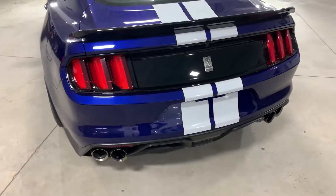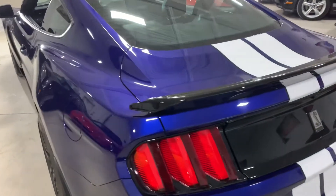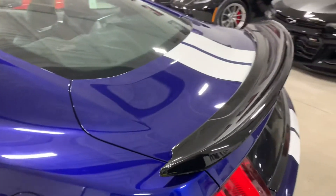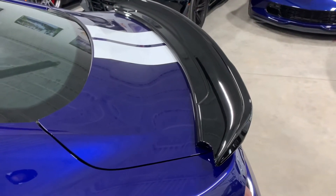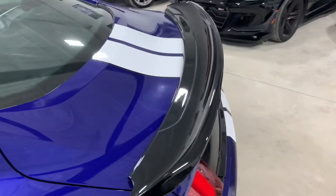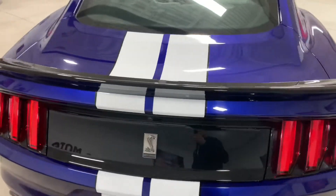We've got the active exhaust which sounds incredible. These 5.2 liter engines are probably one of the best sounding engines ever made. This car has the track pack spoiler which was installed when the car was new at the dealer — much nicer than the very small tech pack spoiler.